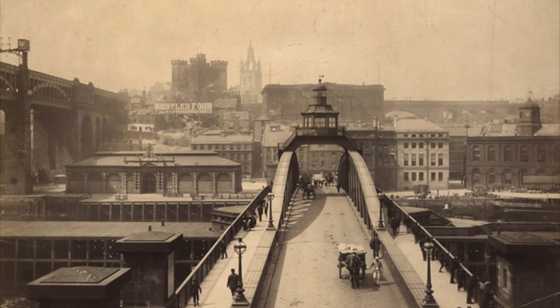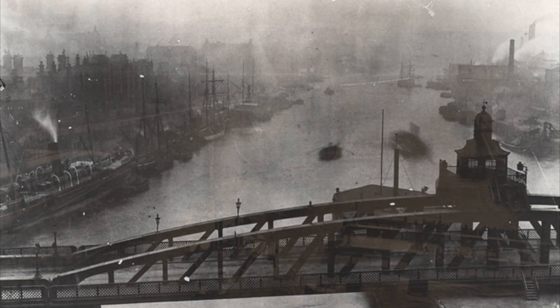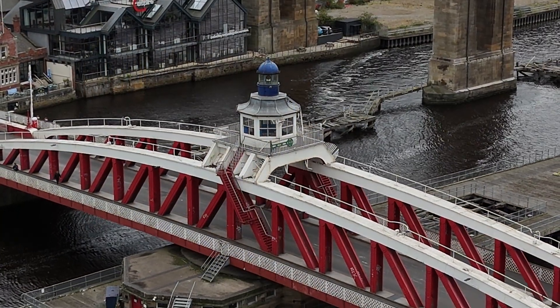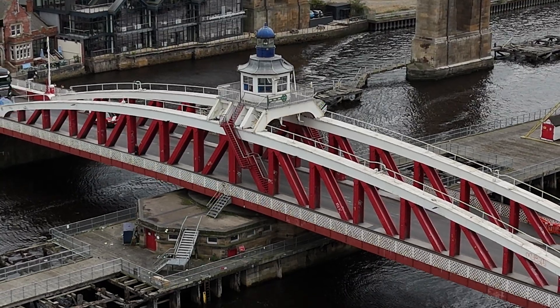Before the public could cross, it had to prove its strength in dramatic load tests. Rail wagons weighing over 60 tons were parked in the centre and the bridge held firm without a tremor. On June 15th 1876 the Swing Bridge opened quietly to carts and pedestrians, and one month later, on 17 July 1876, crowds lined the quayside to watch as the great iron span turned for the very first time, opening the upper Tyne to the world's ships. At 281 feet long and 1,400 tons, it was the largest swing bridge on earth — a triumph of Victorian engineering.